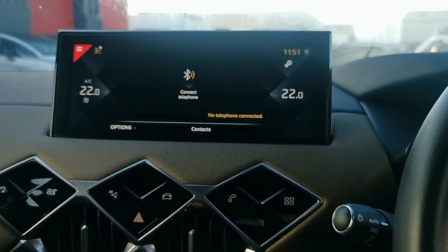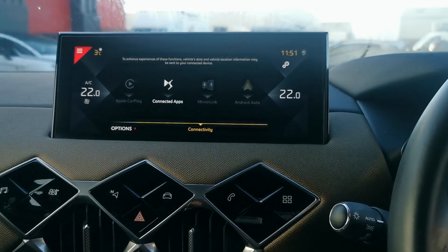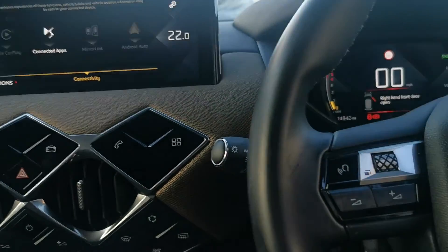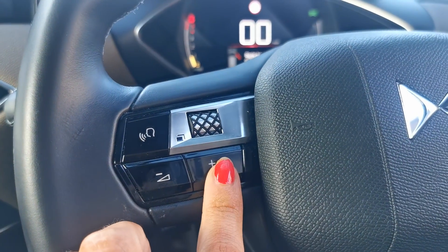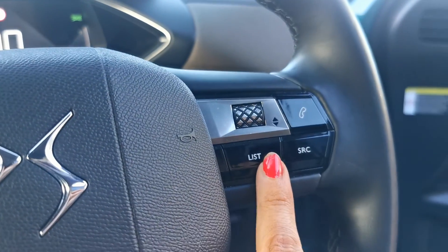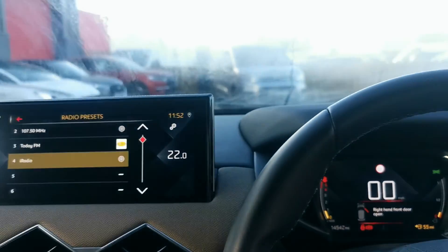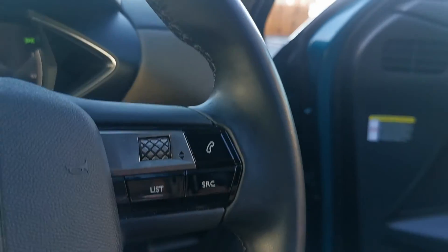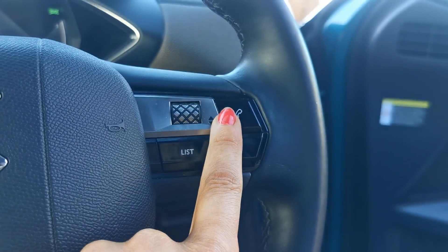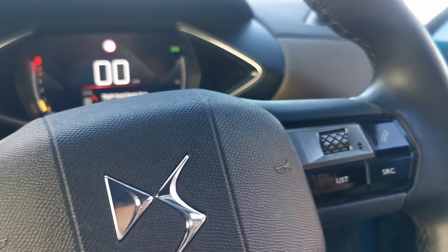You can connect up your phone via Bluetooth, and it supports Apple CarPlay and Android Auto. You'll have voice recognition, volume control for your radio, and a list of radio stations to scroll through and select. You can also answer and hang up calls, and switch your source from radio over to Bluetooth on your phone.